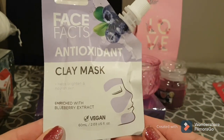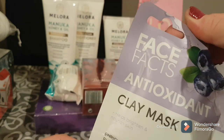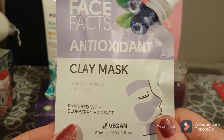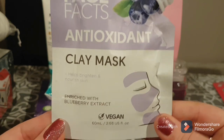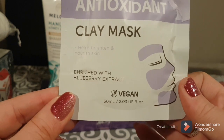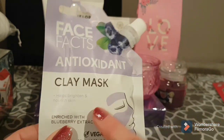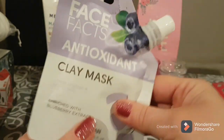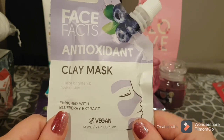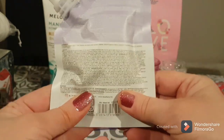I love these little face masks they have — they're super cute and adorable, I really like the packaging. This is a Face Facts antioxidant clay mask. It helps brighten and nourish your skin, it is enriched with blueberry extract, it is vegan friendly, and you're getting 60 millilitres. What I like about these Face Facts ones is you can open them and then reseal them. I put one on probably twice a week and I think they're really good.